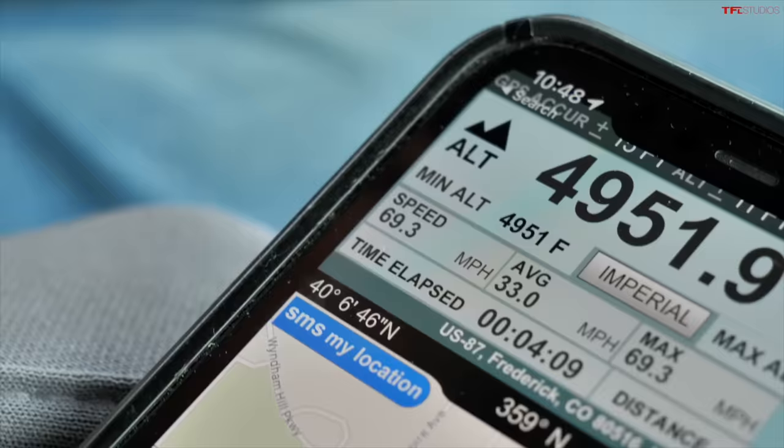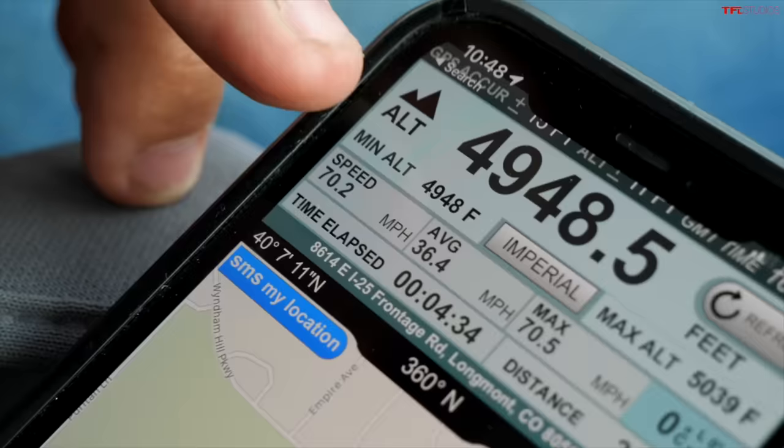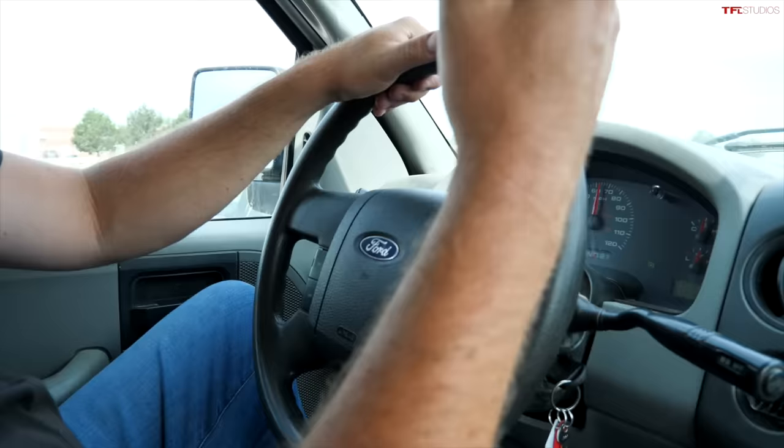I'm going to be running this test at 70 miles an hour, using GPS for precise speed because these tires are actually 33s — different from what originally came on the truck — so the speedometer is not quite calibrated. I'm going 70 miles an hour exactly. We're about 4,900 feet above sea level, about one mile high — that's our life here in Colorado. I'm going to do a total loop length of about 45 to 50 miles and show you the result.